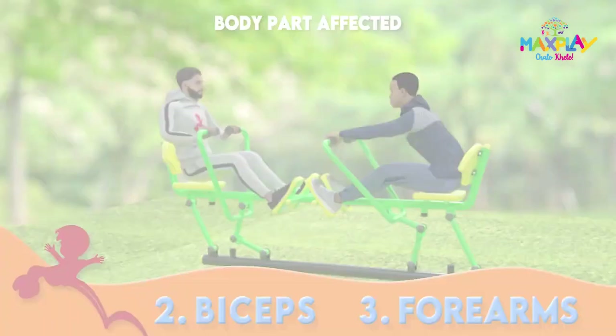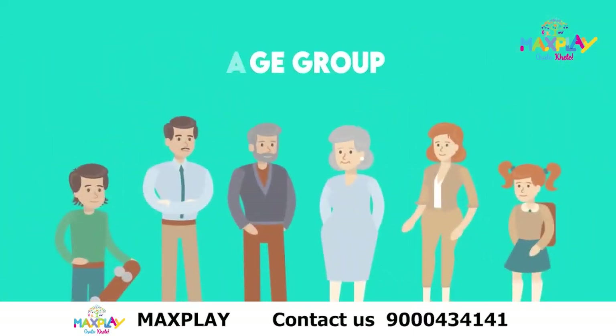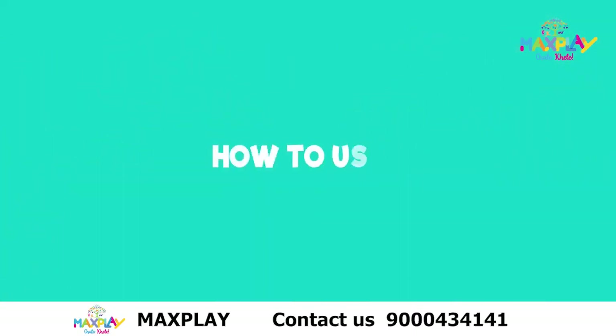Suitable for all age groups. How to use...